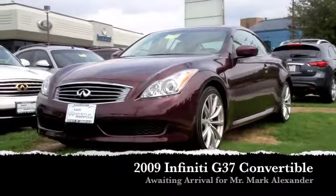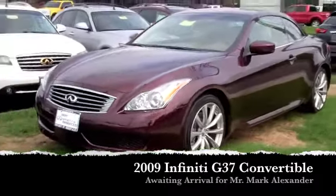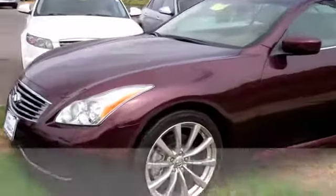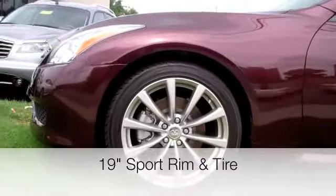I spoke with you earlier today in regards to the 2009 Infiniti G37 convertible that I have here on my lot. I went out and took a video for you so you can get a more in-depth view of the vehicle itself prior to making the trip out here.